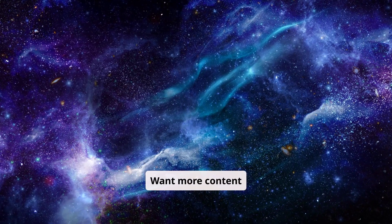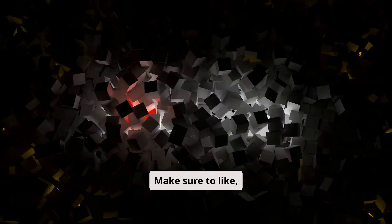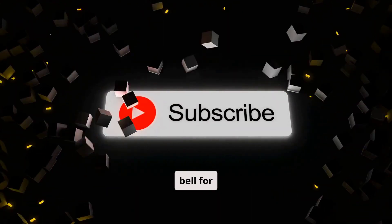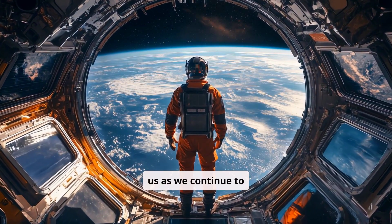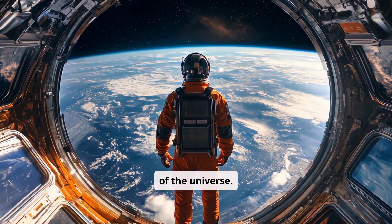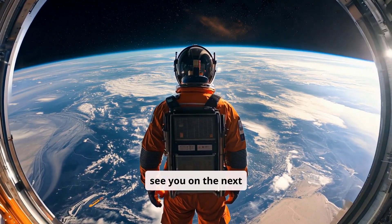Want more content exploring the incredible mysteries of space? Make sure to like, subscribe, and ring the bell for notifications. Join us as we continue to explore the endless wonders of the universe. Keep dreaming, keep exploring, and we'll see you on the next adventure.